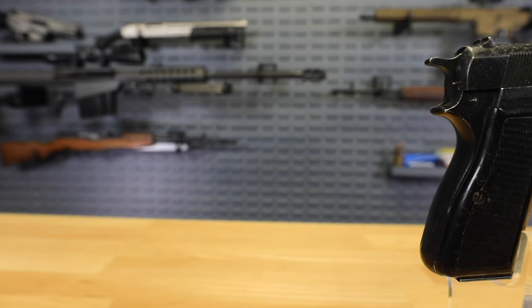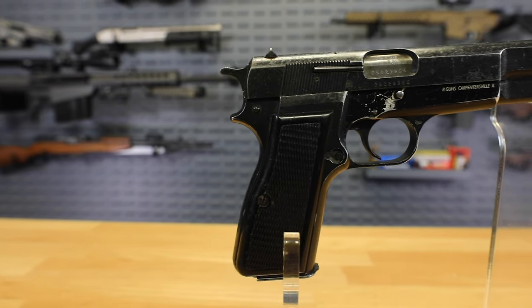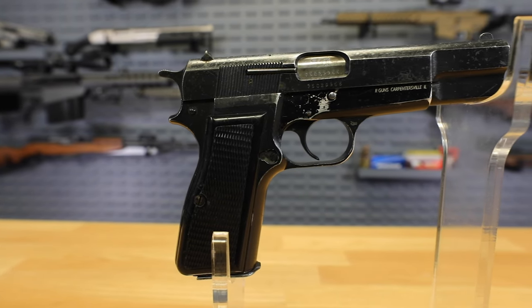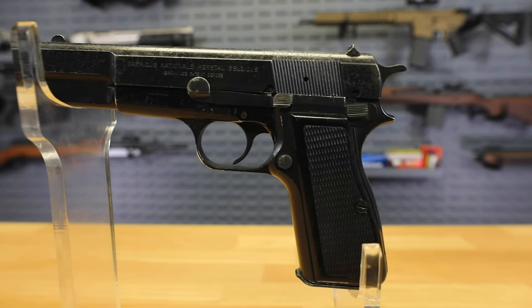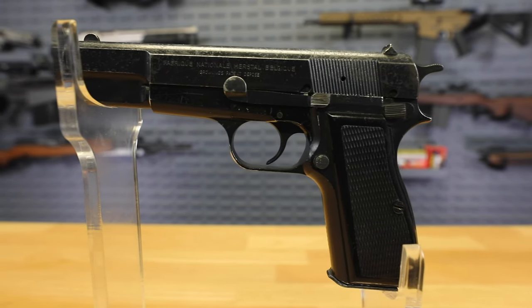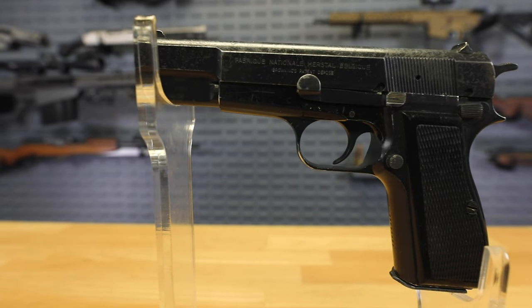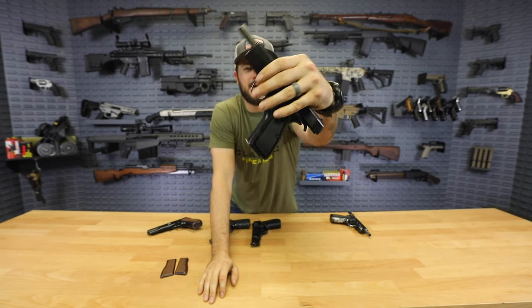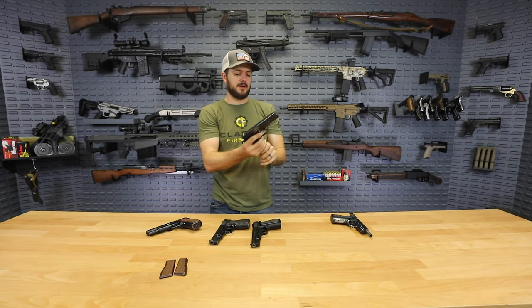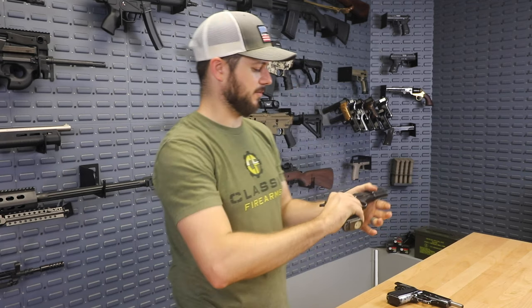Grade B: we're saying 65% or better bluing. You'll see some wear on the slide, but looking a little bit better than the C grade cosmetically — and not bad at all. Functions just fine, safety works, we're great there all day.